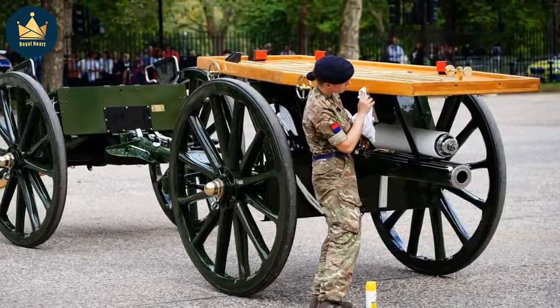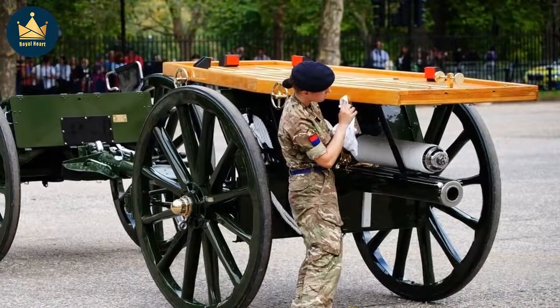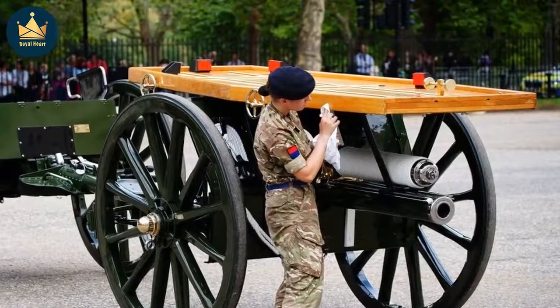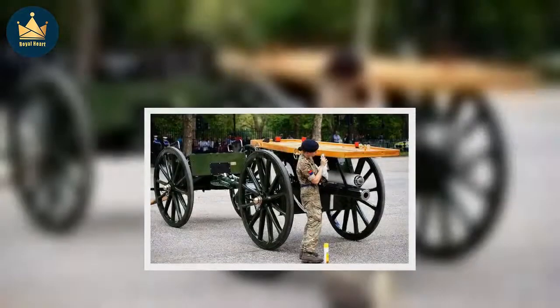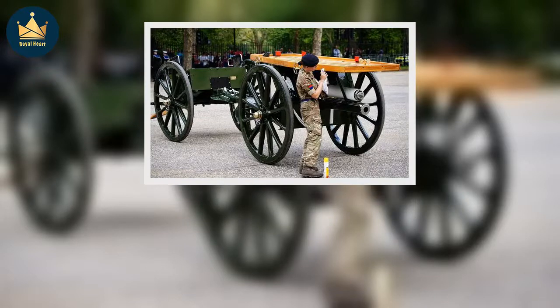He added: 'I will feel immensely proud on the day. It's something that has been prepared for many, many years for this occasion, and it's a great honour to be part of the backroom crew, knowing the gun carriage is going to perform to the highest standard along with the sailors who are going to pull the Queen on her final journey.'